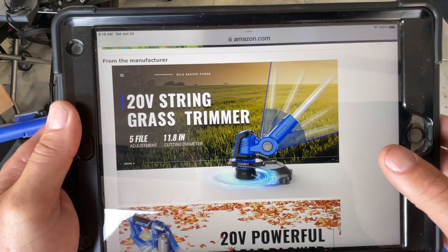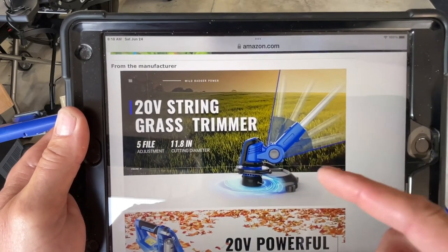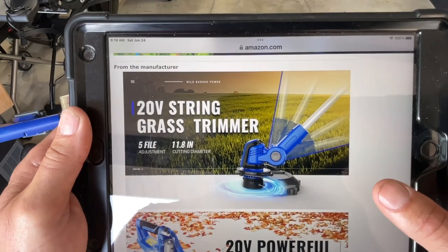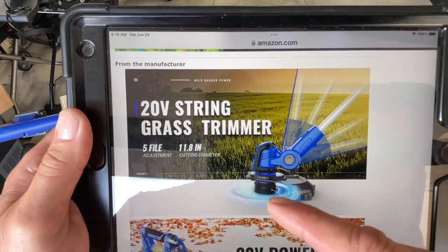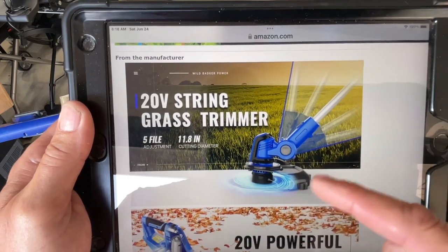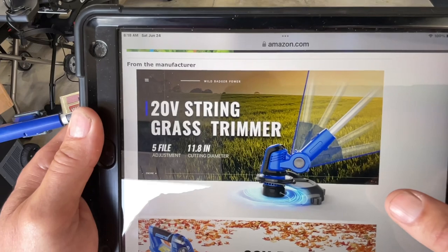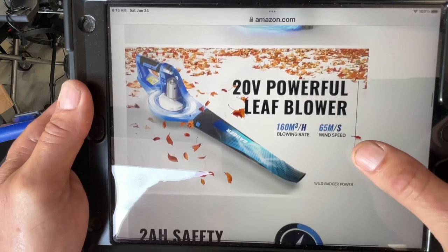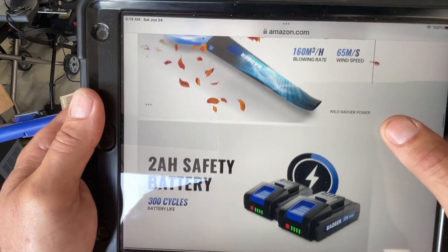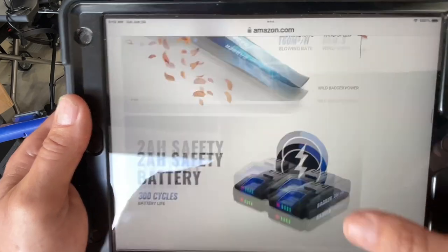Here it is on Amazon. They're talking about the trimmer — it's got a pivotal head, so depending upon whatever height you are, you can pivot it to whatever works best for you. This whole thing then flips around, so you can not only do trimming but also do edging. It looks like it's got almost a 12-inch cutting diameter. The leaf blower does 65 mile-an-hour winds, and it looks like it comes with two amp-hour batteries, but you can upgrade to a four amp-hour battery.